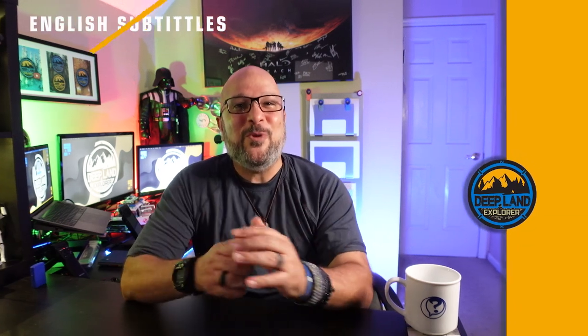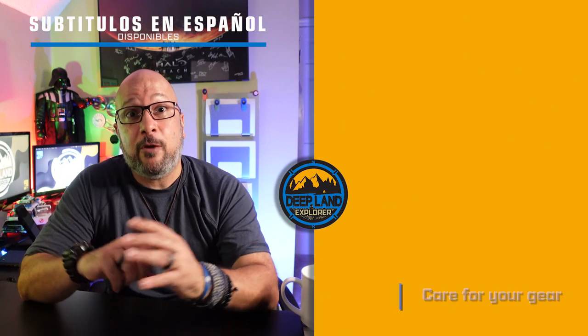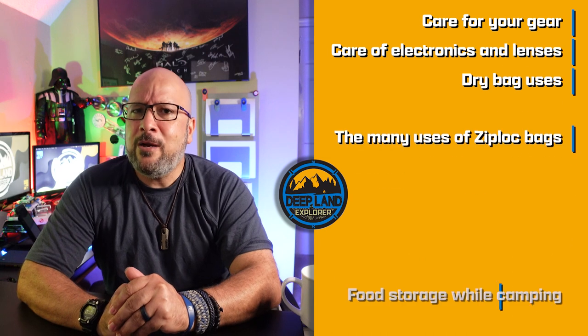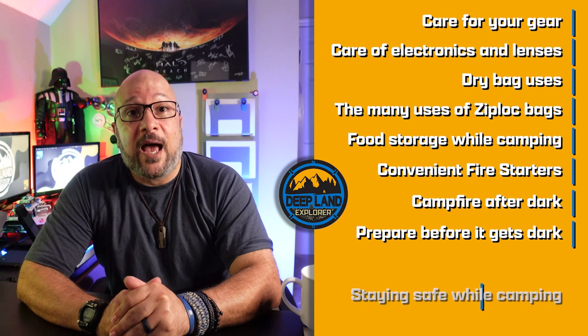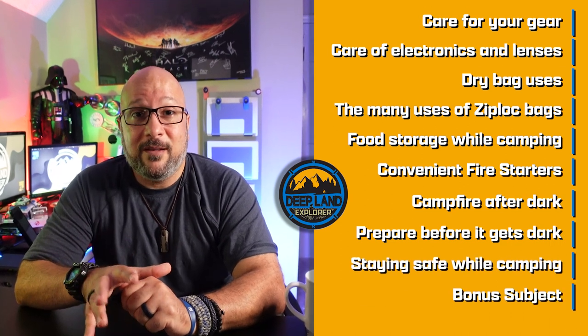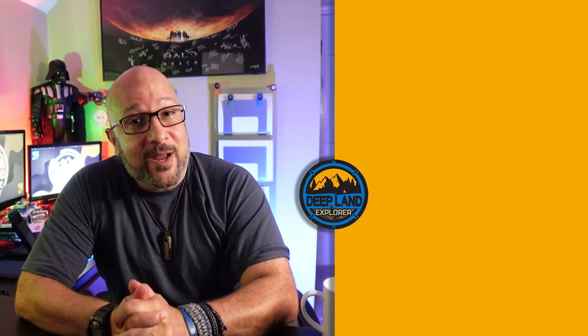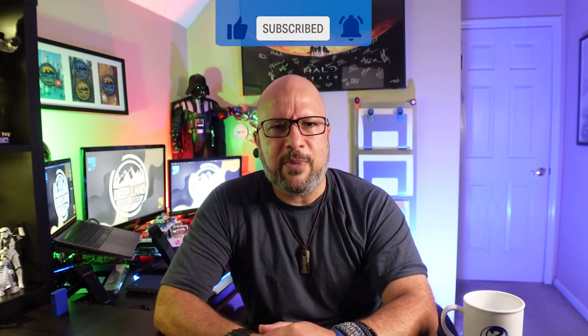DeepLanders of the world, welcome to this week's video! Today we're going to be talking about 10 different camping subjects that encompass about 60 different tips. I'm sure you will find at least one or two that are new and useful to you. Stay all the way to the end because I'm going to include a bonus subject that I think is very important for most people. Don't forget to like this video and subscribe. Join us in our DeepLander community. It's going to be a long video jam-packed with information — come with me to the camping grounds.